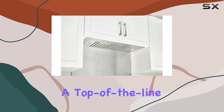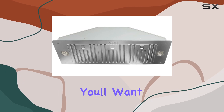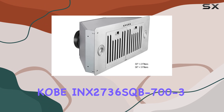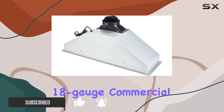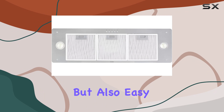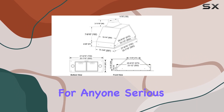If you're in the market for a top-of-the-line range hood that promises both high performance and innovative features, you'll want to take a closer look at the Kobe INX 2736SQB700-3 insert range hood. This 36-inch model is crafted from durable 18-gauge commercial-grade stainless steel, ensuring that it's not only sturdy but also easy to clean and maintain, making it a great investment for anyone serious about cooking.